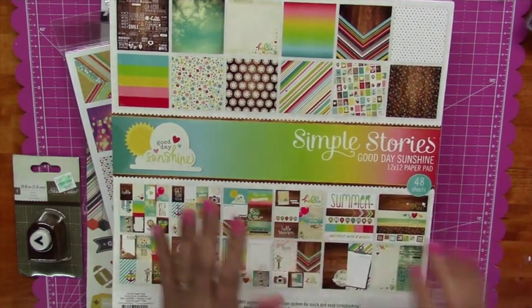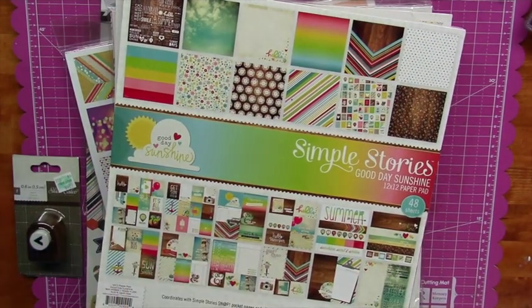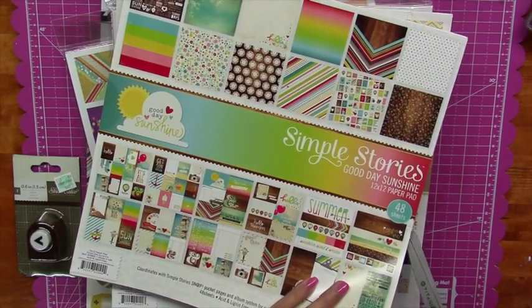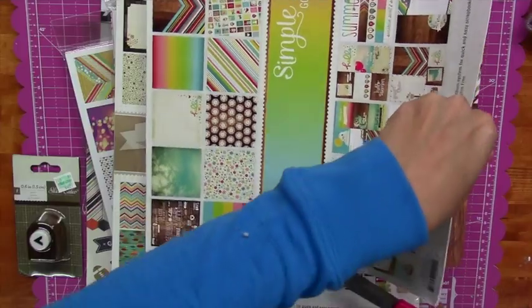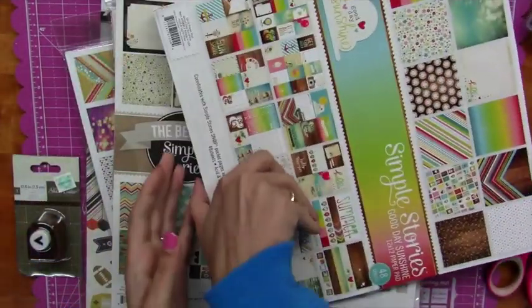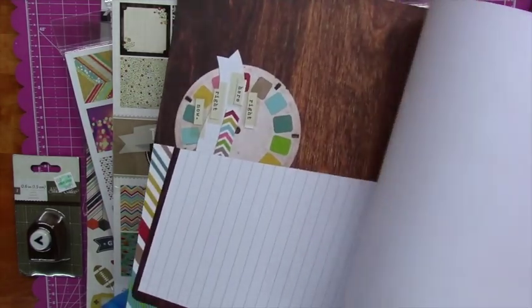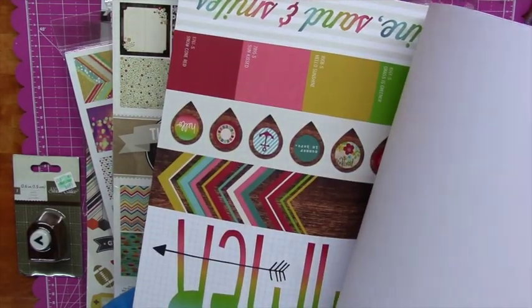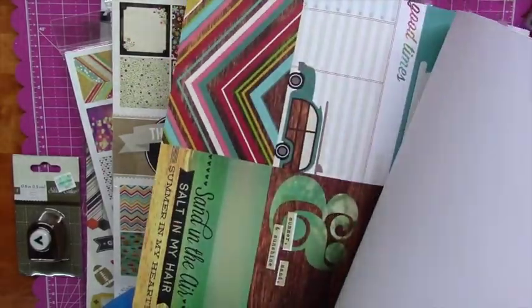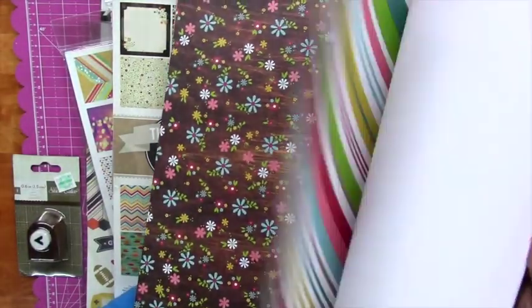I picked up Simple Stories Good Day Sunshine. I should have opened these before I started my video, but oh well. This one is regularly $19.99 and half off, so I got it for $9.99. Let me open it so we can take a peek because it's too pretty not to look at. Super cute stuff — I love this one! I can chop those little pieces apart and use them in Project Life, on layouts, or on cards. It's kind of vintagey and fun, and the colors are great. Totally worth $9.99.